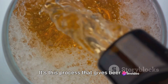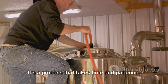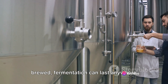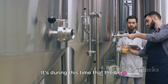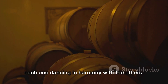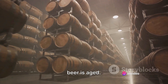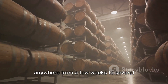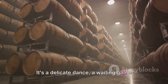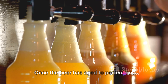It's this process that gives beer its characteristic kick and effervescence. The transformation doesn't happen overnight — it takes time and patience. Depending on the type of beer being brewed, fermentation can last anywhere from a few days to several weeks. It's during this time that the beer develops its unique flavours and aromas, each one dancing in harmony with the others. But beer's journey doesn't end with fermentation. Once the yeast has worked its magic, the beer is aged — a process lasting anywhere from a few weeks to several months — allowing the flavours to meld and mature.